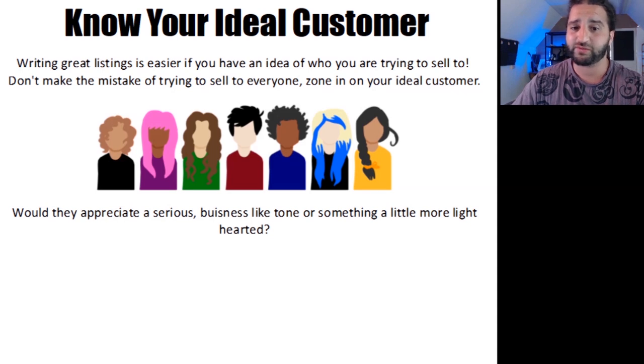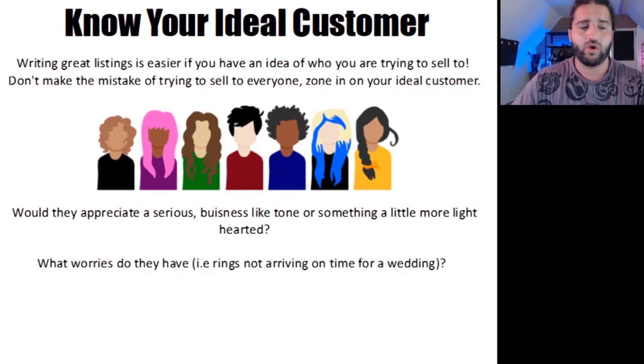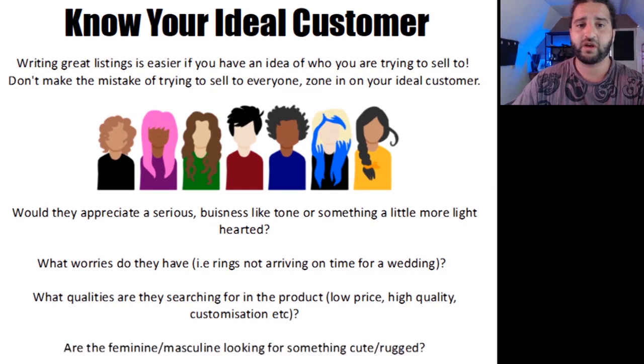When a customer identifies with the words you use, it makes them trust you and can help them to make a purchase. What you write in your product description will be determined by the reader. Would they appreciate a serious, more business-like tone or something a little more light-hearted? What worries do they have — like a ring not arriving on time for their wedding, or not fitting? What qualities are they searching for, such as low price, high quality, or customisation options? Are they feminine, masculine, looking for something cute and rugged?